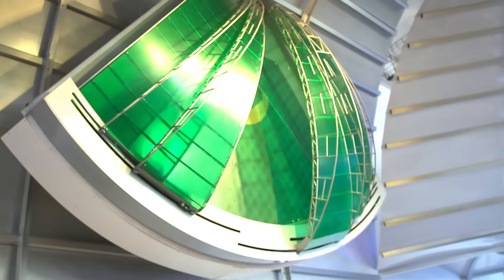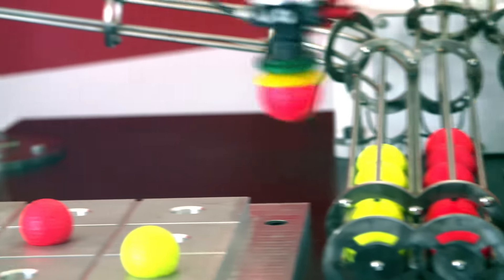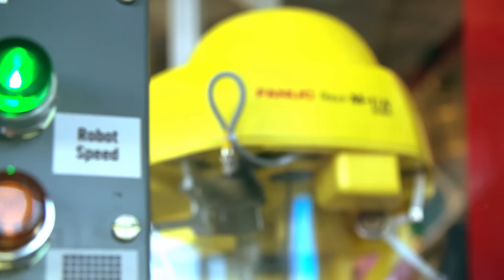We've had an exhibit here since the museum opened. What you're looking at is the roof at Miller Park. We're very excited about this one because we've also been able to engage some of our partners, particularly FANUC.